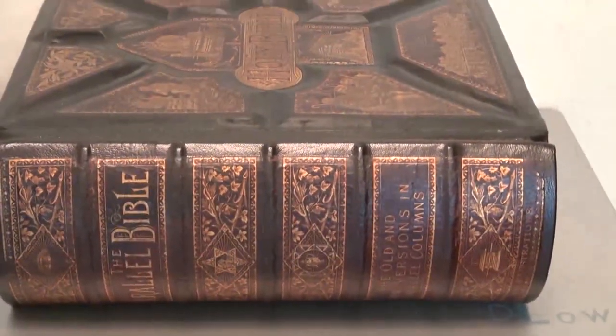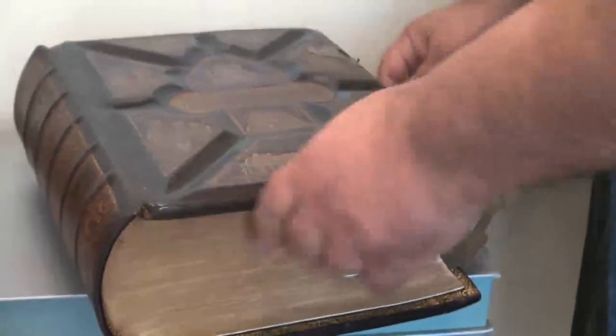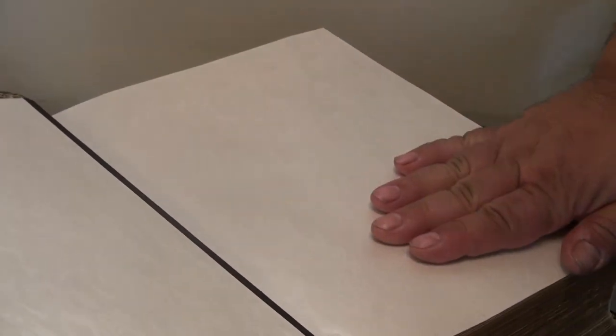Let me show you the kind of stuff that I've done. This is a Bible that I restored. This was completely an old bunch of pieces and I restored the entire binding, refurbished the leather, re-backed it. I put new marble moray paper in here, which is very rare — you can't even find it anymore. Strengthened, bound, and repaired the entire thing. Quite a big job.